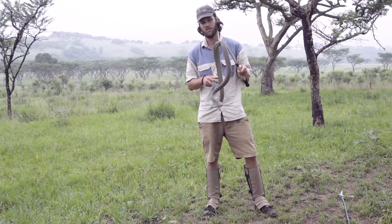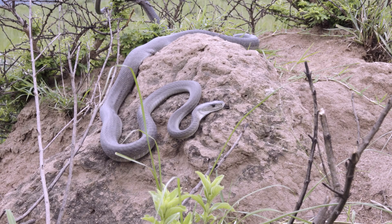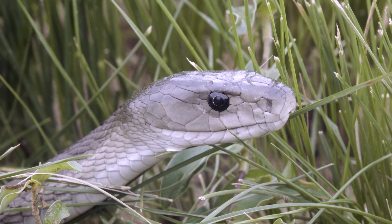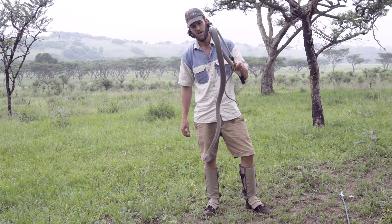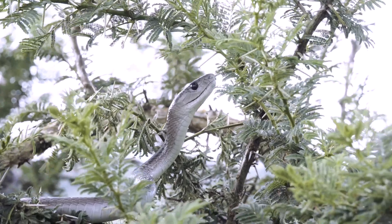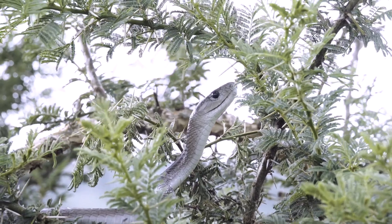Fully grown black mambas don't have many predators at all. Pretty much the only things that will be feeding on a really large black mamba are birds of prey and crocodilians. Brown snake eagles are known to take these guys — even specimens up to 2.3 meters have been seen eaten by brown snake eagles. Marshall eagles and tawny eagles are also opportunists. Mongoose and honey badgers actually have a resistance to black mamba venom, so they would eat smaller sized mambas or if they got really brave, take out a big mamba.